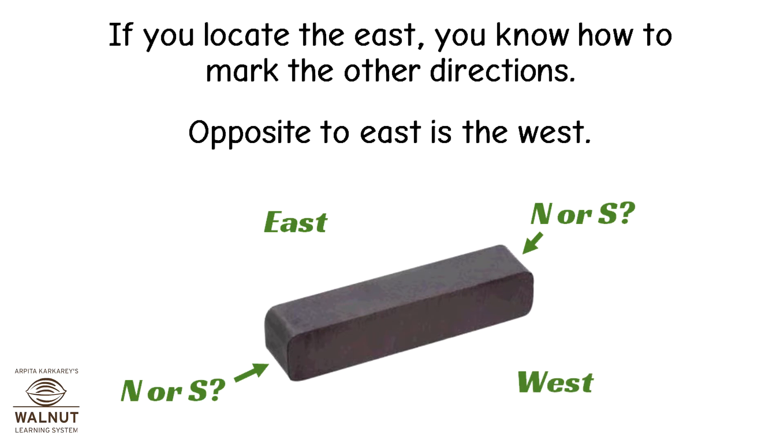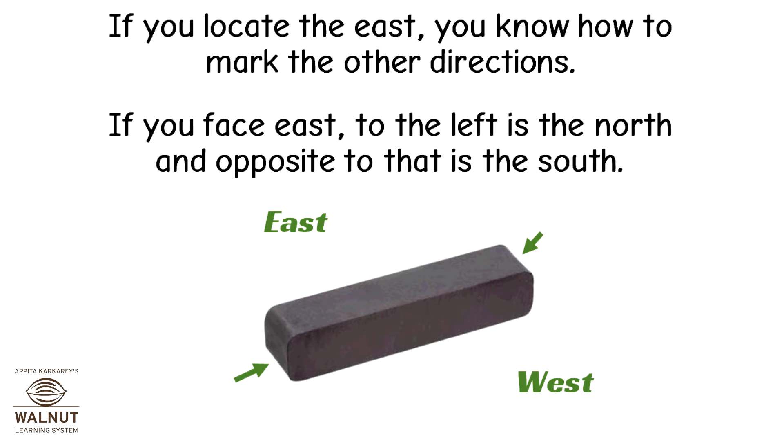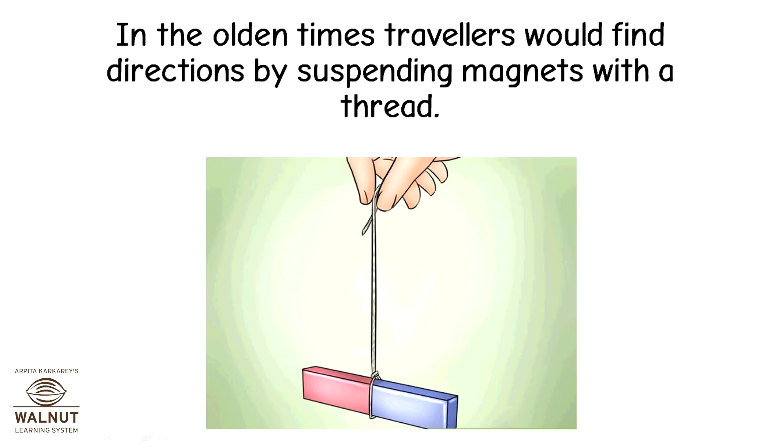Opposite to east is the west. If you face east, to the left is the north and opposite to that is the south. In the olden times, travellers would find directions by suspending magnets with a thread.